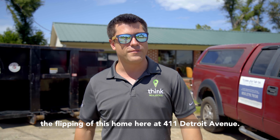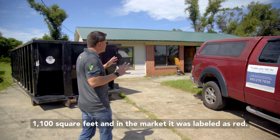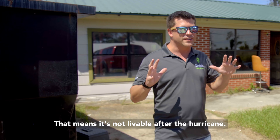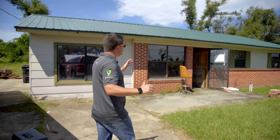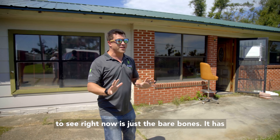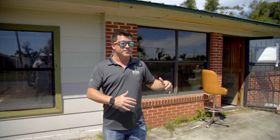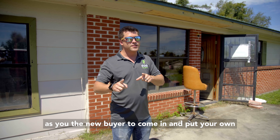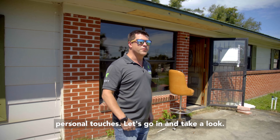This home was built in 1965. It's just over 1,100 square feet, and in the market it was labeled as red — that means it's not livable after the hurricane. It does have a new roof, and what you're about to see right now is just the bare bones. It has been gutted out and is ready for our owner to flip it and put it all back together, or for you, the new buyer, to come in and put your own personal touches. Let's go in and take a look.